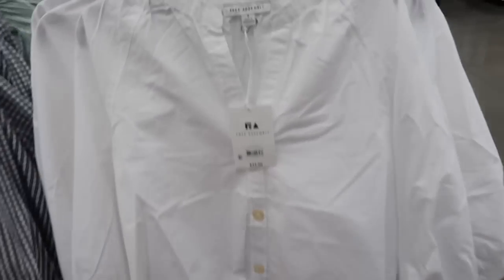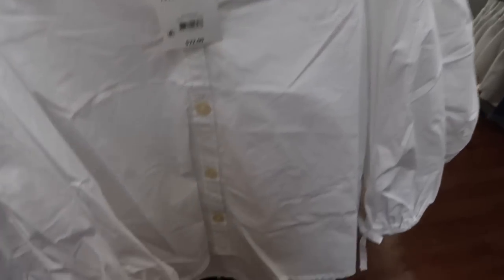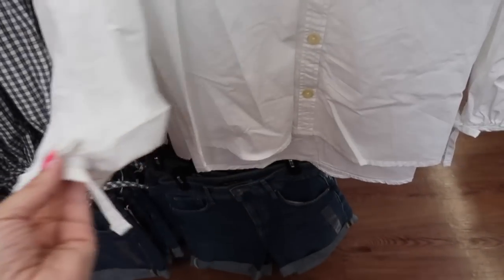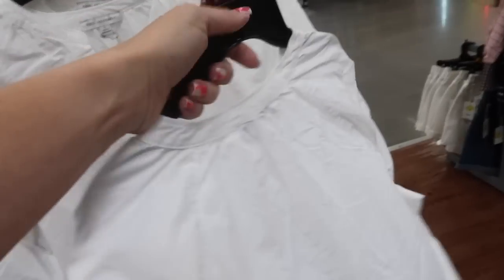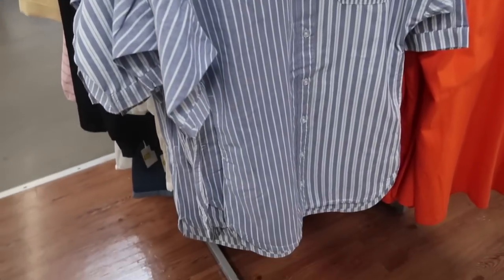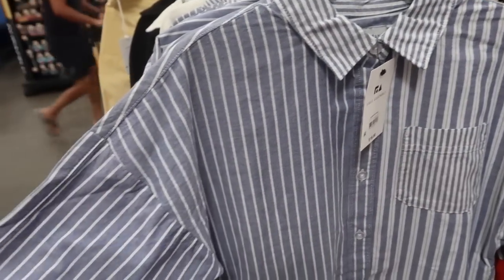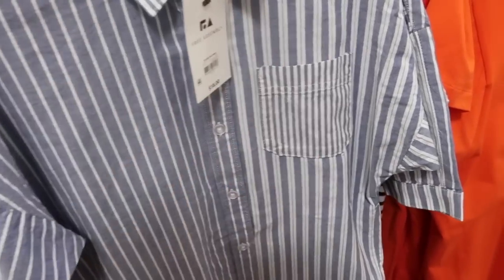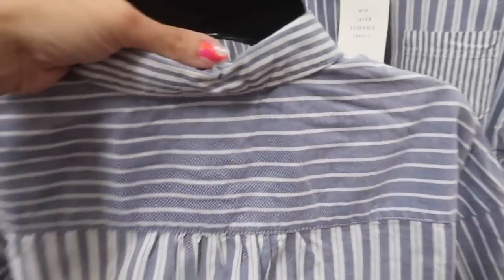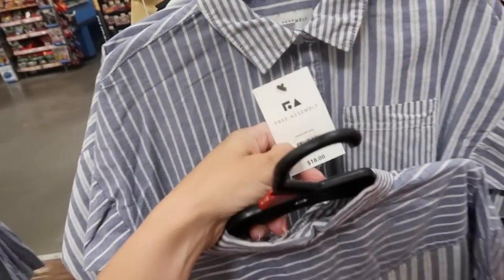New button down tops from Free Assembly. The first has a higher neckline in poplin fabric with seam detailing, buttons all the way down, a little tie detail on the wrist, and a relaxed fit. It comes in white and also blue and white plaid for $22. Also new is a button down top with mix-match stripes, a drop sleeve, longer length, full button down, and more mix-match detailing in the back. These are $18.